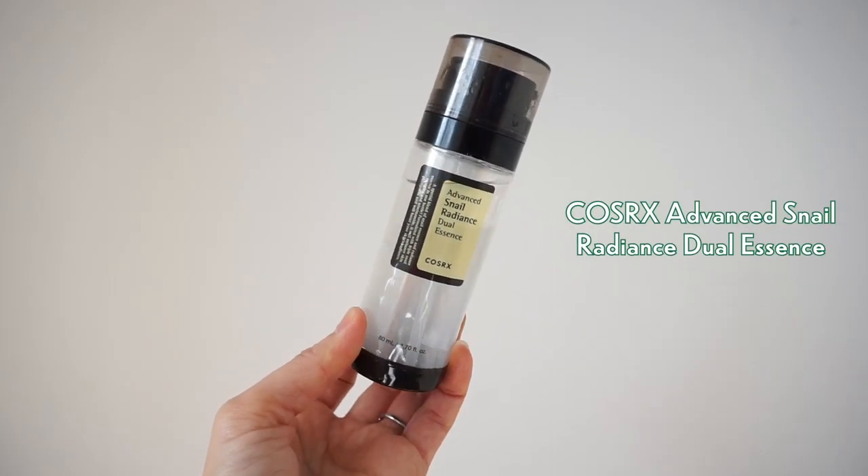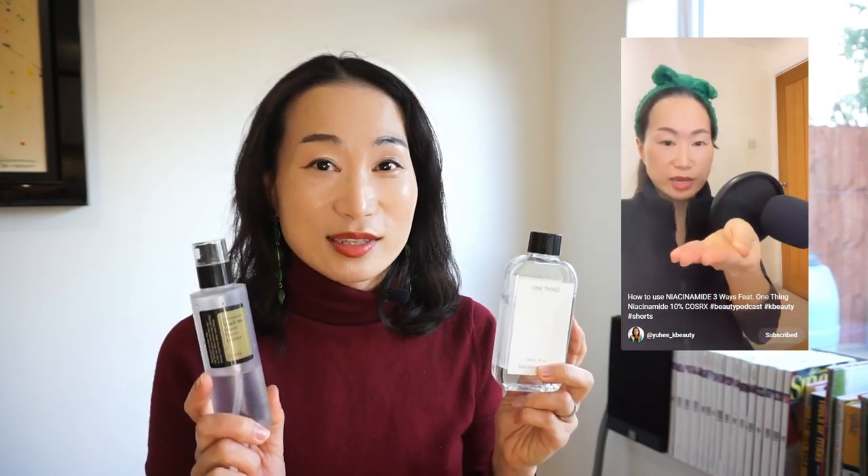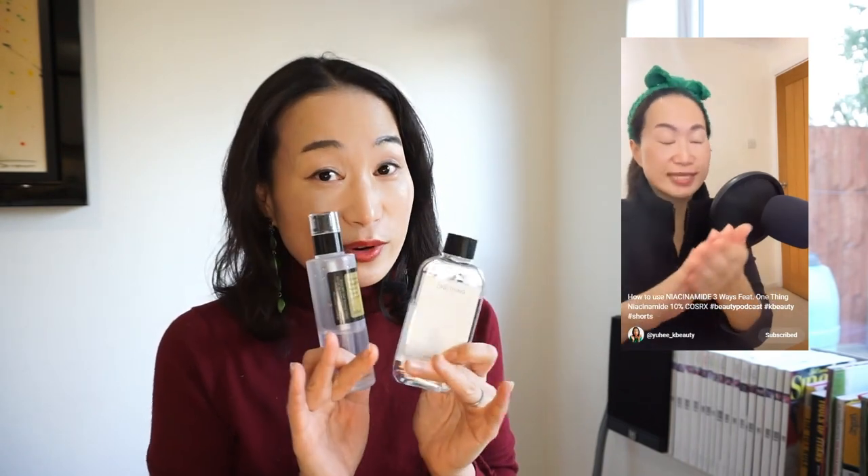First, let's start with an essence — the Corsarex Advanced Nail Radiance Dual Essence. Before I go into more detail about this dual essence, I must mention this essence over here: the Corsarex Advanced Nail 96 Moissin Power Essence. This product has appeared a couple of times in my previous videos including my January favorites as well as in my shorts, where I featured it along with my favorite niacinamide product. Combining these two products together feels absolutely amazing.